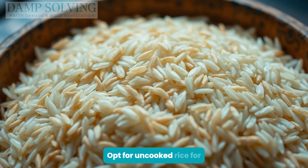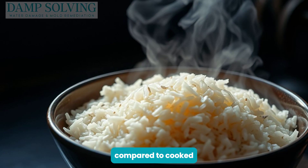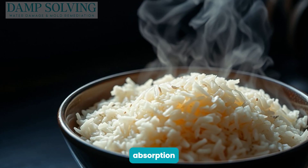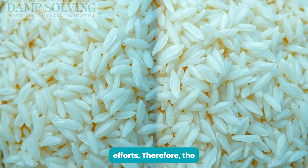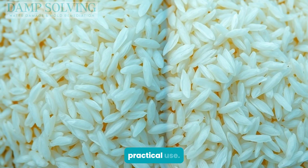Opt for uncooked rice for optimal results — it's less saturated with water compared to cooked rice. Cooked rice releases moisture, counteracting absorption efforts. Therefore, the efficacy of rice lies in choosing the right form, reinforcing the theoretical over practical use.